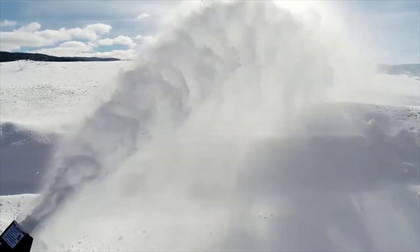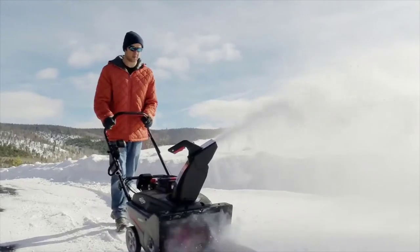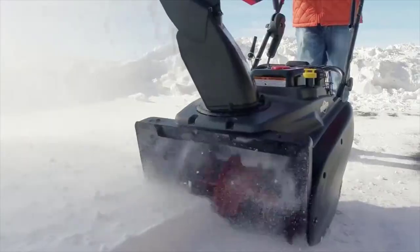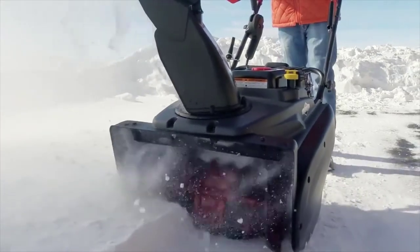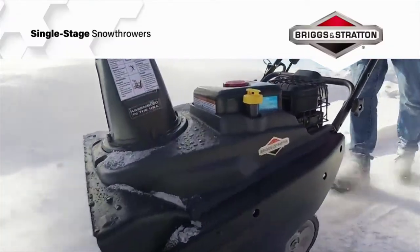The snow has stopped, but your job's just begun. And that's okay, because we're with you every step of the way. With dual-stage-like power and an aggressive 22-inch clearing path, Briggs and Stratton's single-stage snow throwers make quick work of winter.